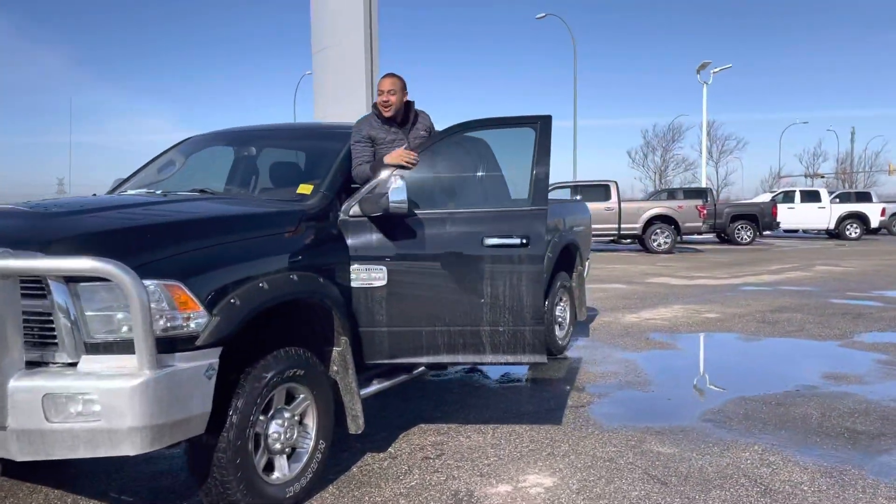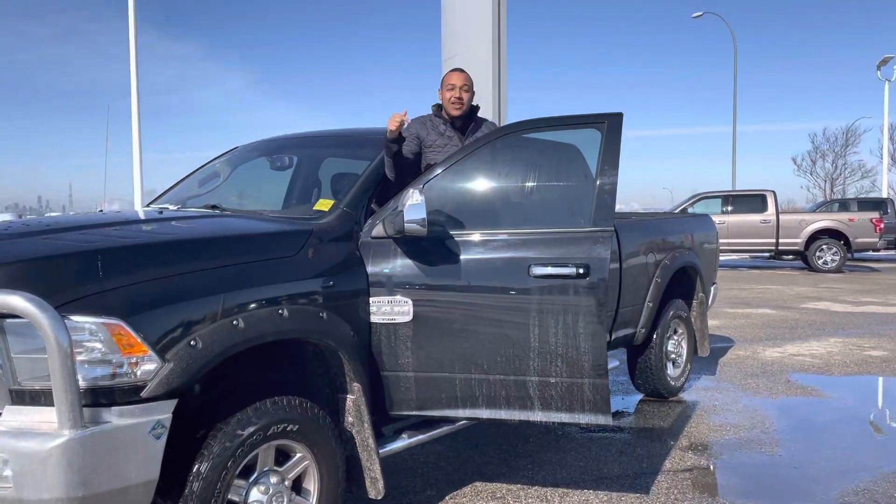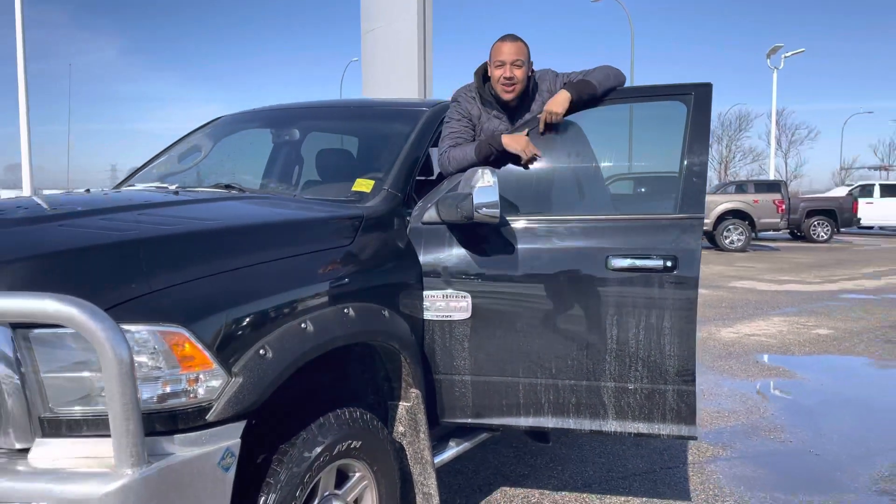Hey there Danny! How's it going? Scotty here at Schubertia. This is a 2012 3500 Laramie Longhorn!